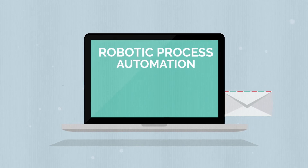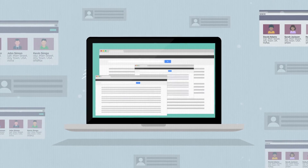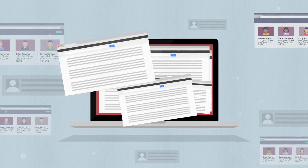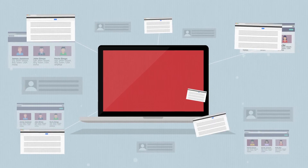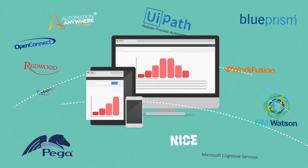Robotic process automation is a solution that is capable of using software similar to humans, except it is automated and quick to implement. Selection and implementation of an RPA software platform can be daunting.